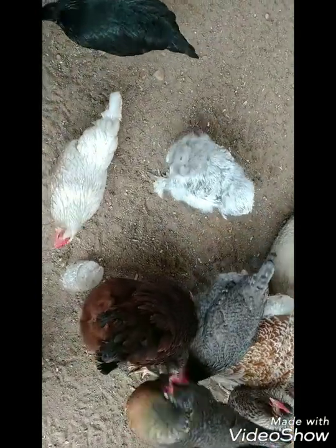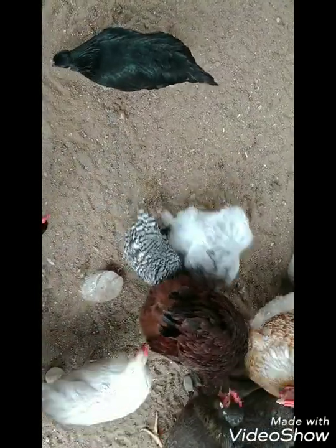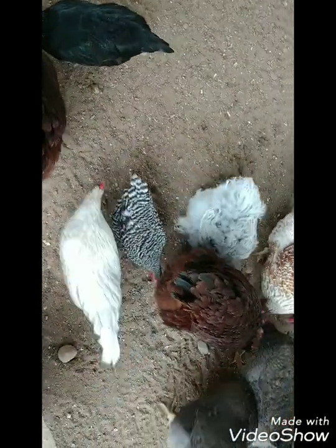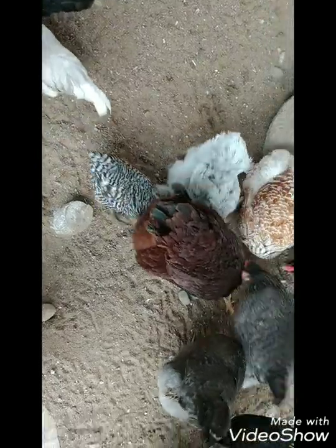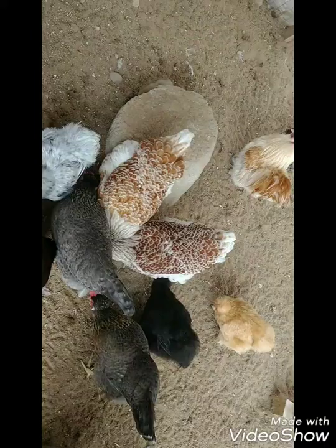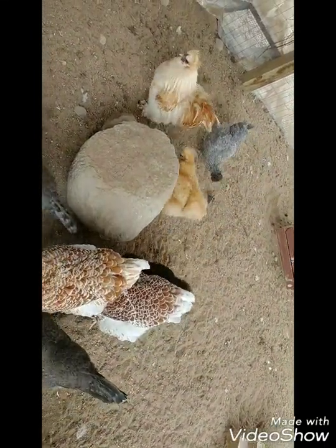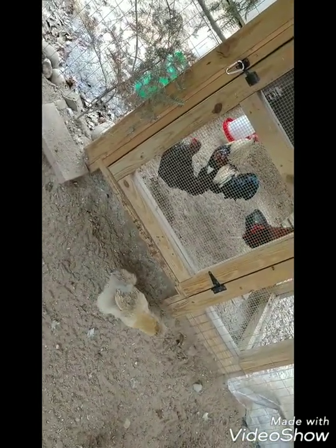You cannot cure rye tail with vitamins, but like I said, rye neck you can usually fix because it's usually a vitamin deficiency. All of my other chickens have very straight tails. Chickens can of course move their tails from side to side, and they should obviously be straight most of the time.